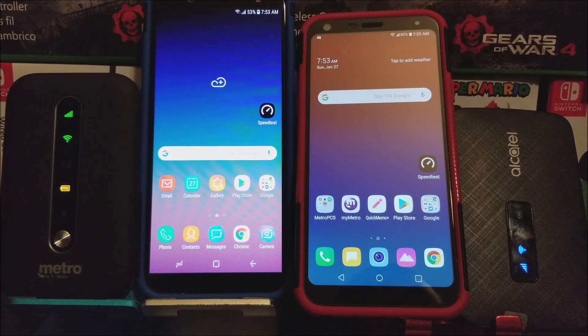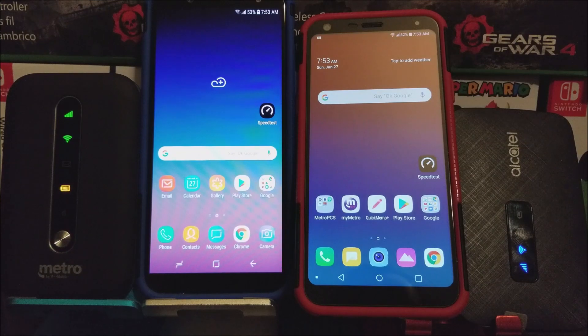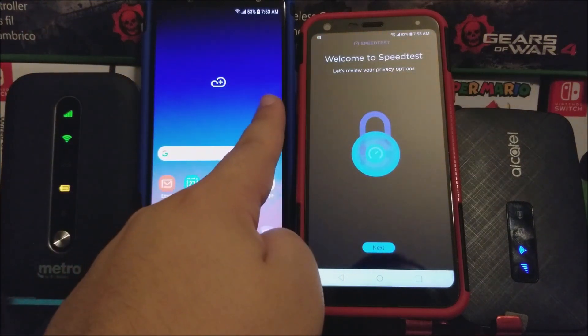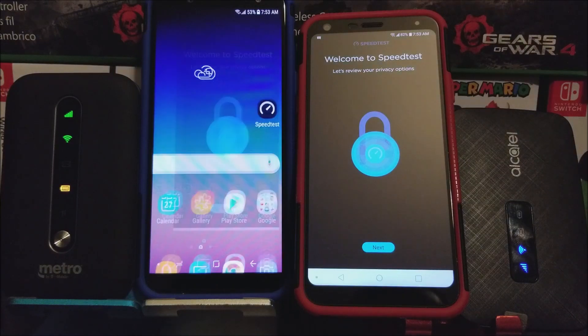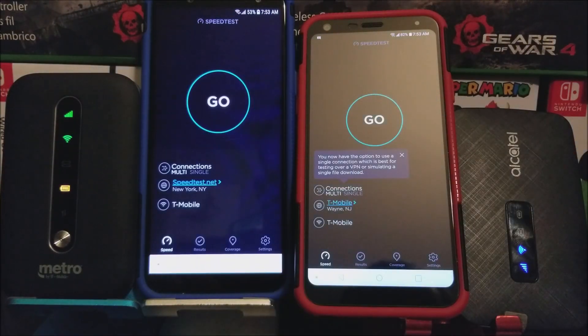So we're going to go to the Alcatel and also to the Metro Smart Hotspot. I'm going to be using the speed test app, and we're going to do it at the same time to see what speeds we're going to be getting.